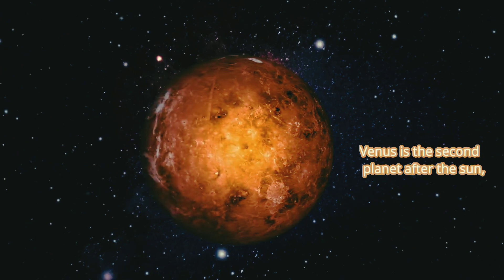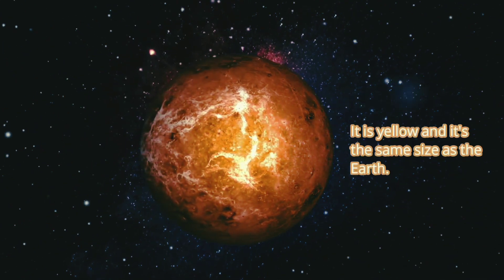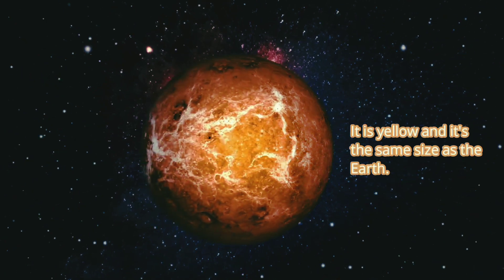Venus is the second planet after the sun, but it's also the warmest. It is yellow and it's the same size as the Earth.